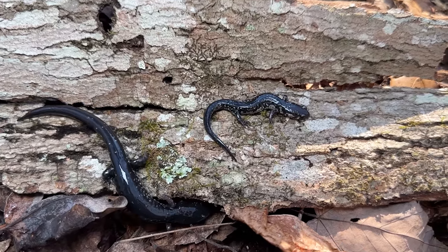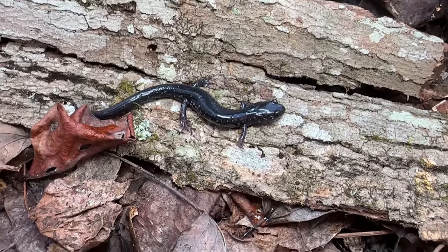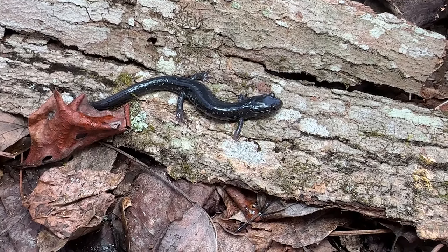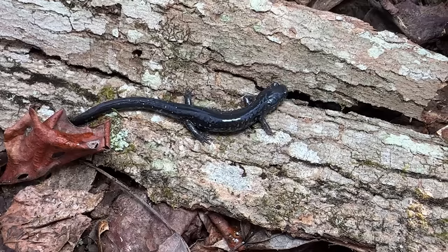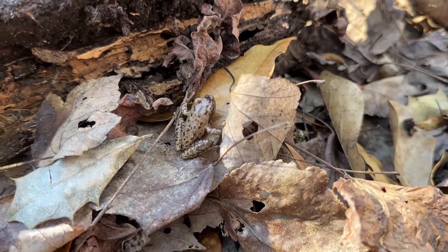We're gonna let this guy go. These guys are restricted to only a couple of counties in this portion of Georgia — one of which is the one we're in today. So we're gonna look around a little bit more and see if we can find some different examples. This is probably the last lifer of 2022 for me.